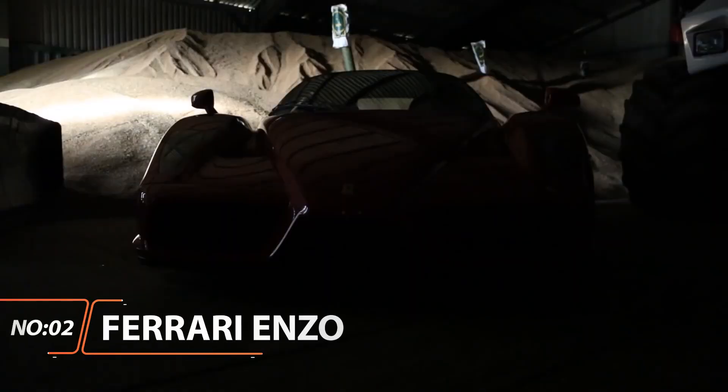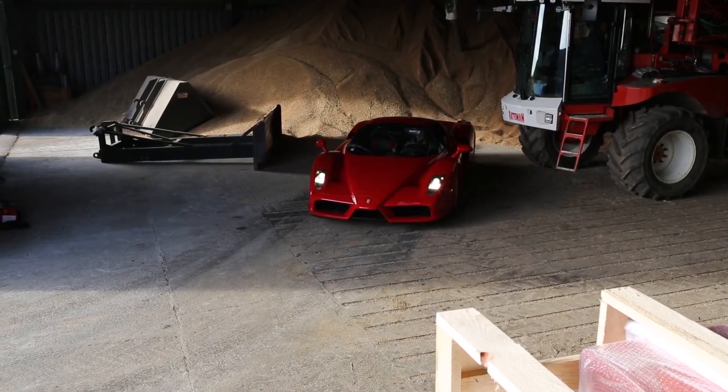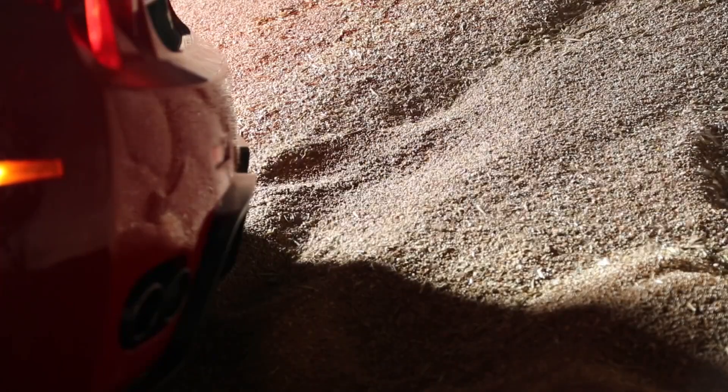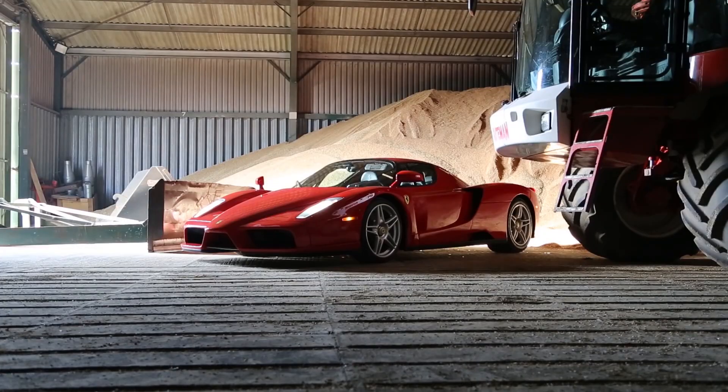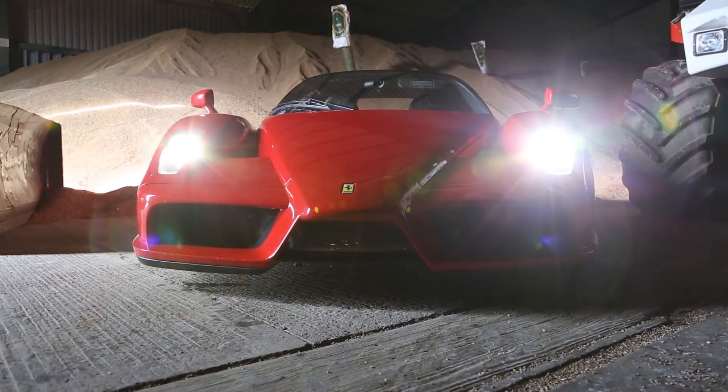Ferrari Enzo. No ultimate Ferrari list would be complete without the revolutionary Enzo, built from 2002 to 2004. Named after the founder of the marque, the Enzo brought true Formula 1 technology to the masses — the 399 people who constitute the limited ownership, that is.